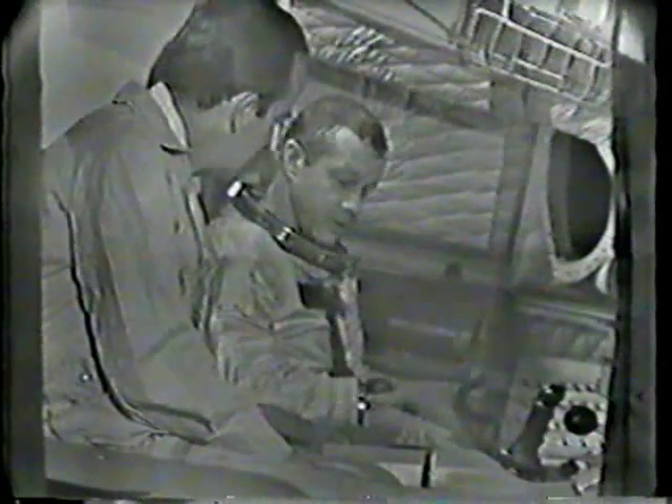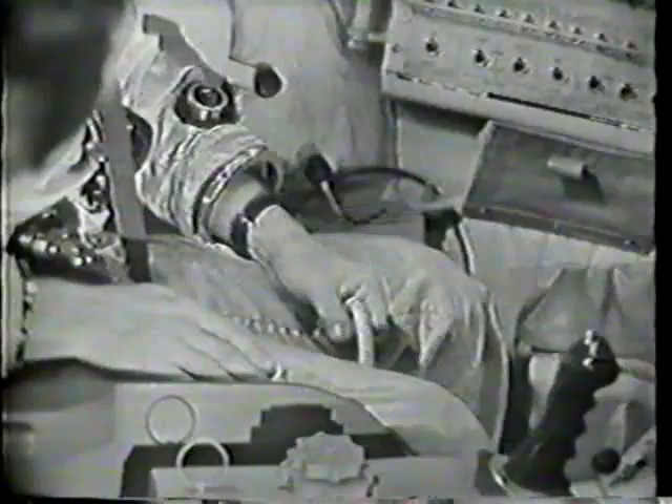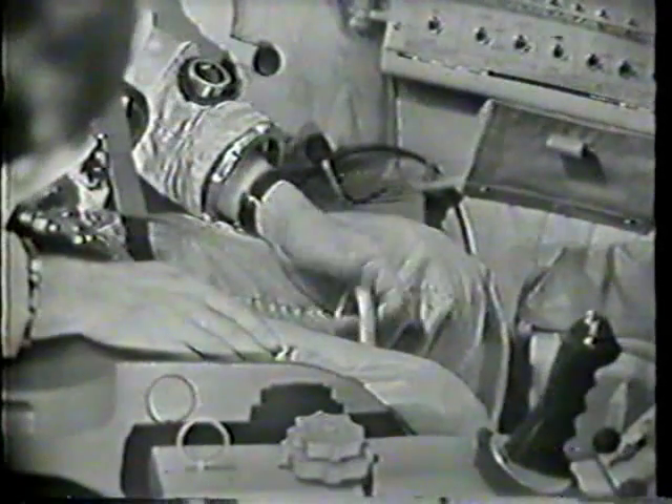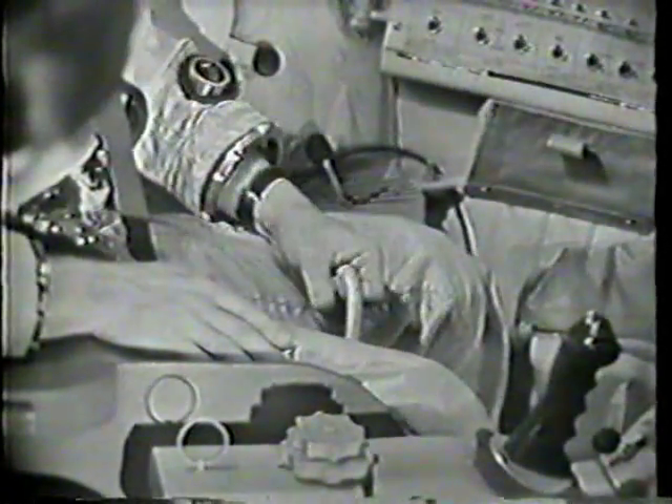In addition, there are ejection provisions here — the D-ring located between their legs on the seat, which requires approximately a 50 to 60-pound pull to initiate ejection. Either man can pull the D-ring and both go. However, the command pilot is the one who will make the decision. When you first pull the D-ring, the charge is vented to the hatch actuators, which blows the hatches open simultaneously. When the hatches are fully open and locked, the charge is vented back to the seat so the seat will not fire through the hatch — it fires only when the hatch is open, and both astronauts are ejected.